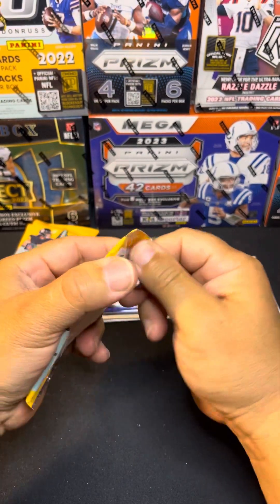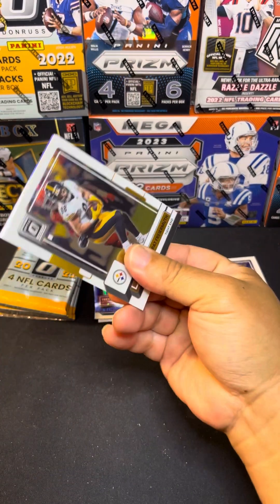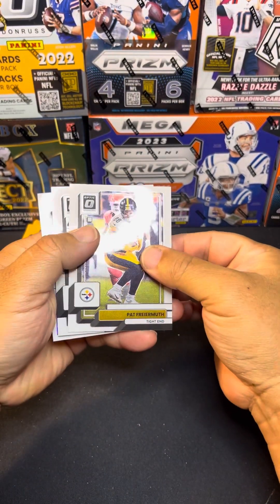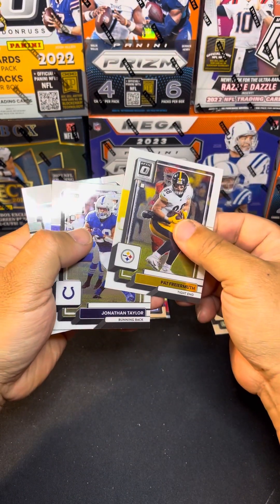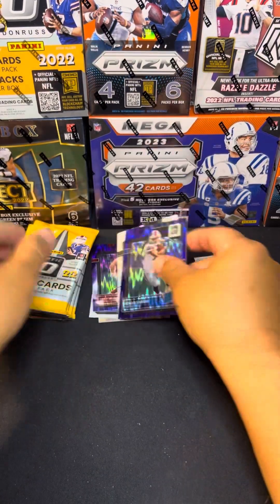Trey McBride — I got poor auto hits last year too when I bought Donar's hobby, and that was my auto hit. My one auto hit got Khalil Shakir, Khalil Shakir and Quay Walker.